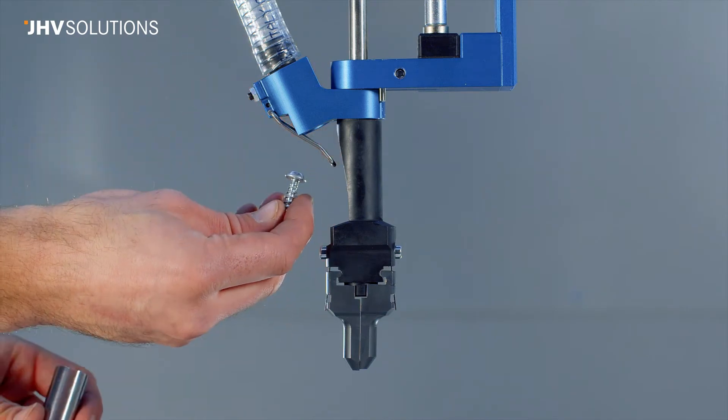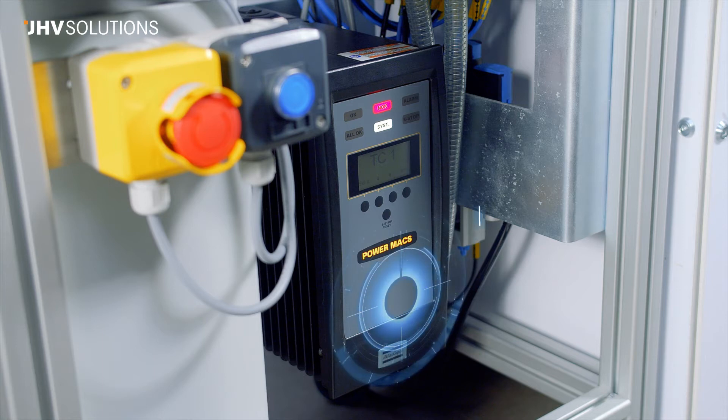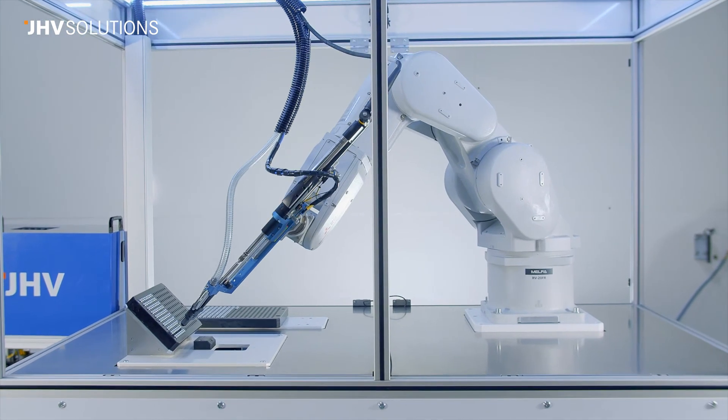The system is equipped with high-end components by Atlas Copco that can control torque or monitor and save screwing parameters. Atlas Copco also provides the worldwide equipment service.